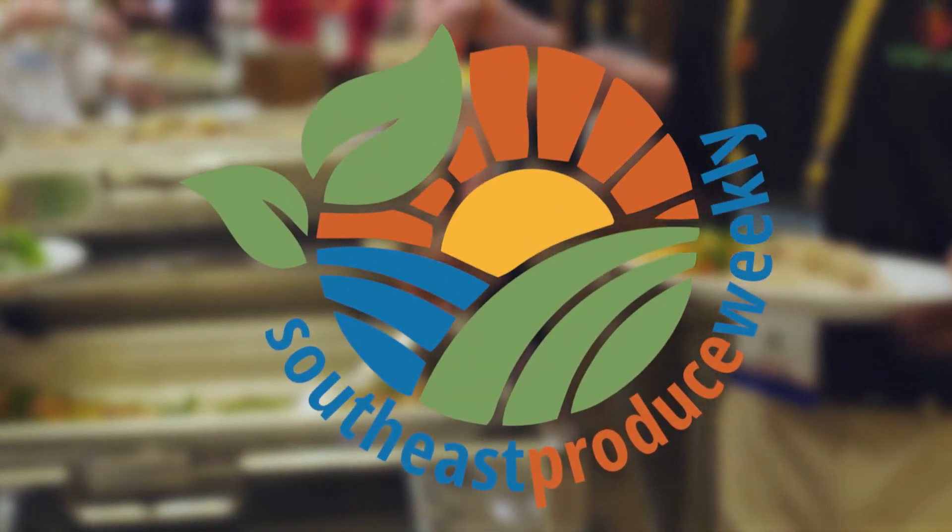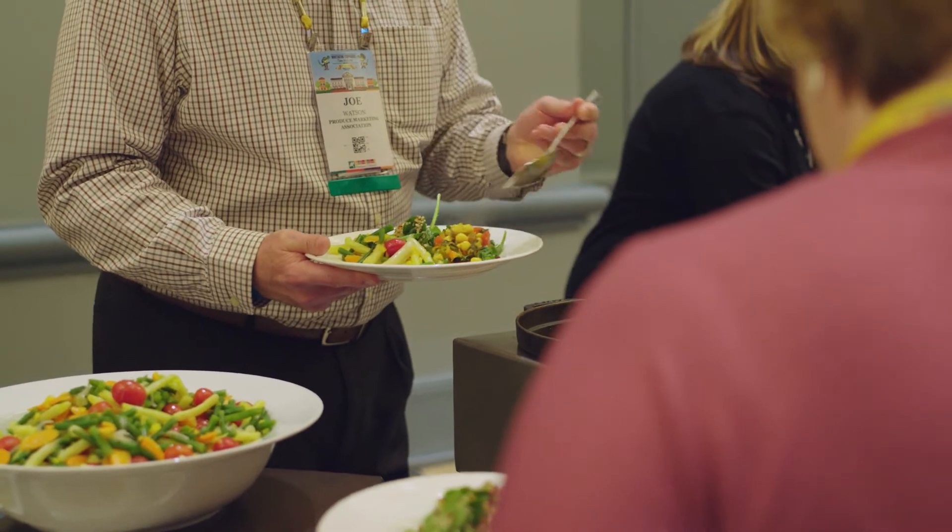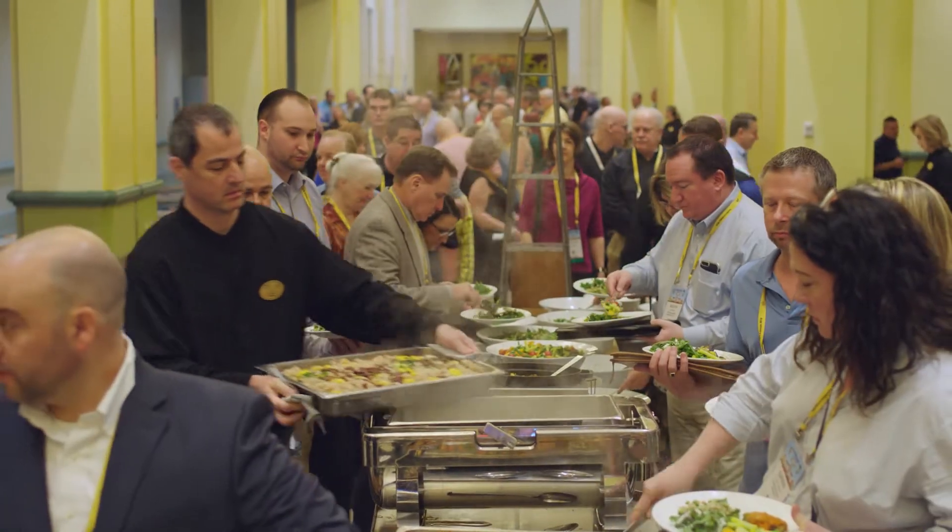I'm in Orlando, Florida at the Southeast Produce Council Southern Exposure Show. A big focus here this weekend has been on the healing power of produce and food as medicine.